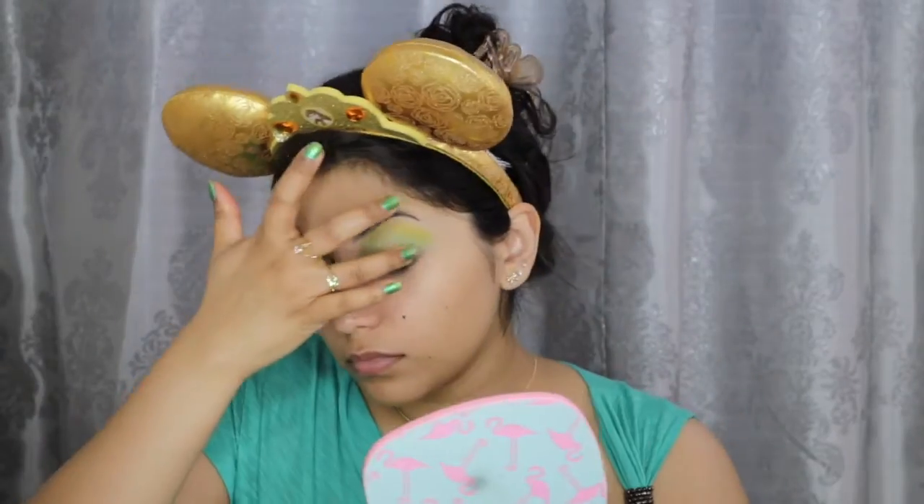For my lids, I'm first going in with this ColourPop and Kathleen Lights Super Shock Shadow in Telepathy. And then right in the center of the lids, I'm going to use the ColourPop shadow in Get Lucky.